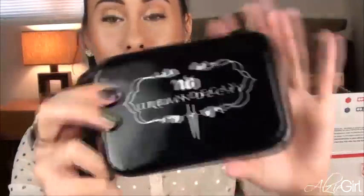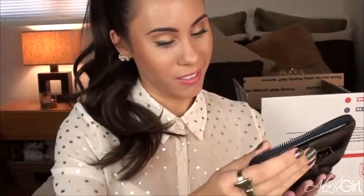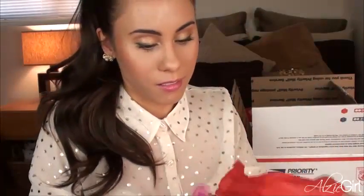The packaging on this is so cute — it looks like a little wallet or a clutch. It's patent leather, and it has a zipper so it really does look like a clutch. How beautiful is that? I can't wait to use this. If you guys want to see a tutorial from me using these colors, let me know.